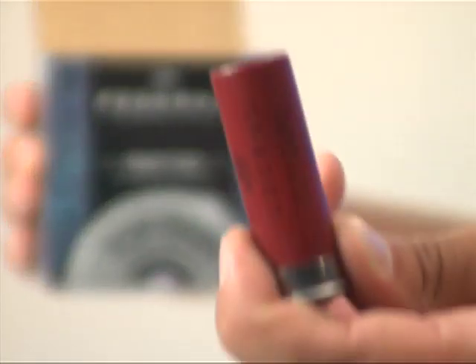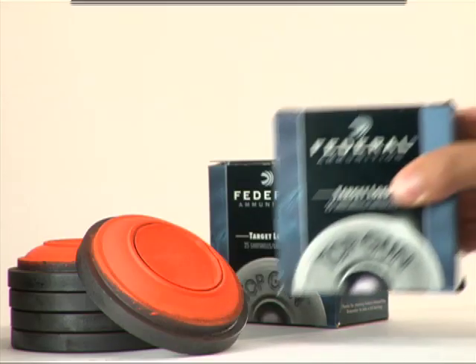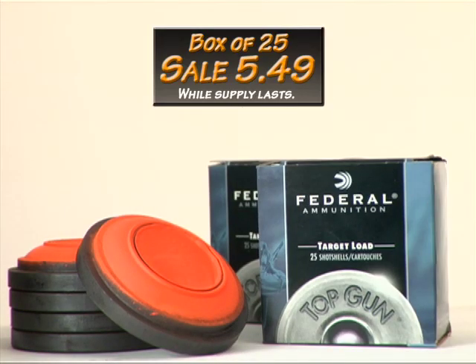Another way to get consistent performance at the range is with Federal Top Gun Target Loads from Mills Fleet Farm. A box of 25 is on sale for just $5.49.